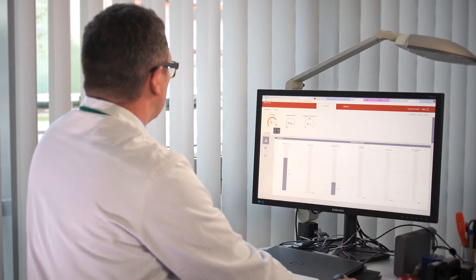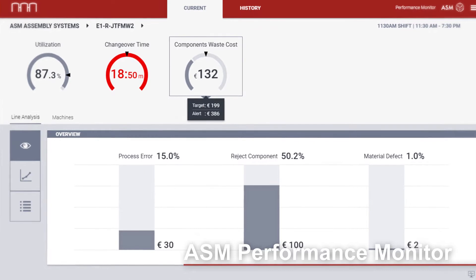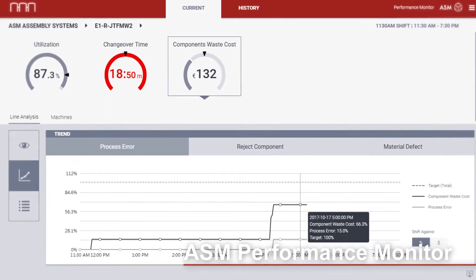The factory monitoring system highlights process irregularities, promptly alerts technicians or managers if necessary and provides them with the information they need, anywhere, anytime and on virtually any device.